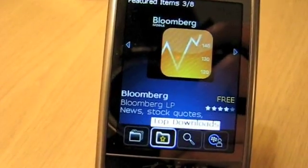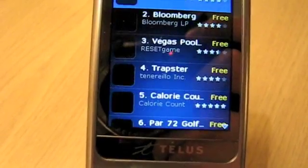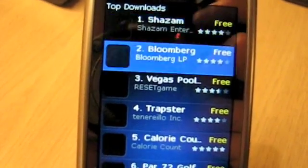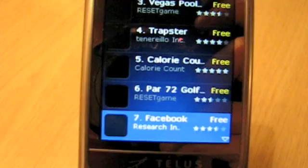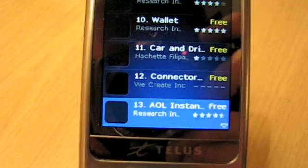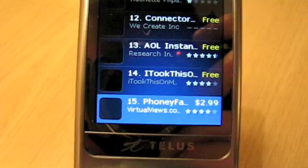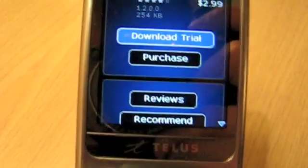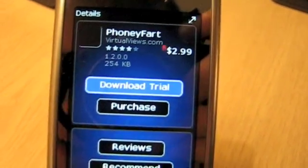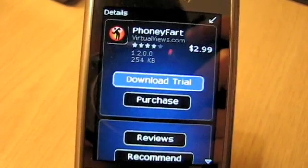We also have a popular downloads section. And as you can see — there we go — we got the fart applications already. It has already hit number 15 at $2.99. Wow, that did not take long. Here come the lightsabers and everything else.